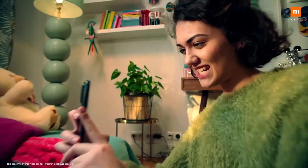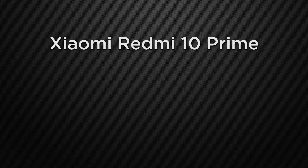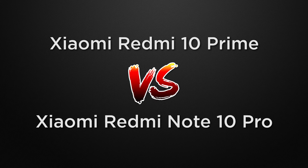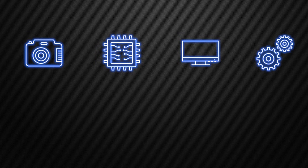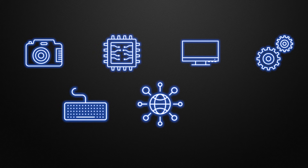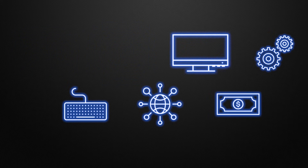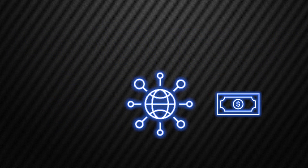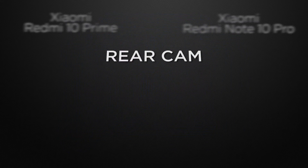Hey guys, this is Amit and you are watching Tech Dad. In this video we are going to compare the Redmi 10 Prime versus Redmi Note 10 Pro and discuss which one is better in camera performance, display, body, features, communication chips, and prices. At the end of the video I will tell you which one is better according to me, so watch till the end. Let's start the video!